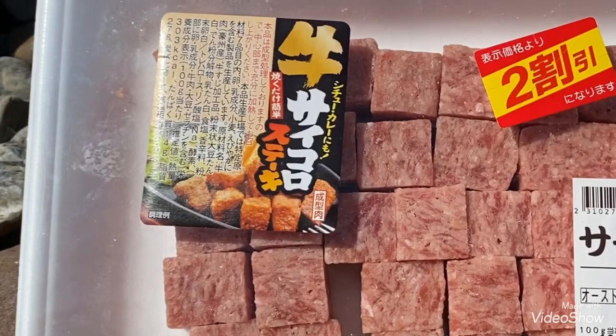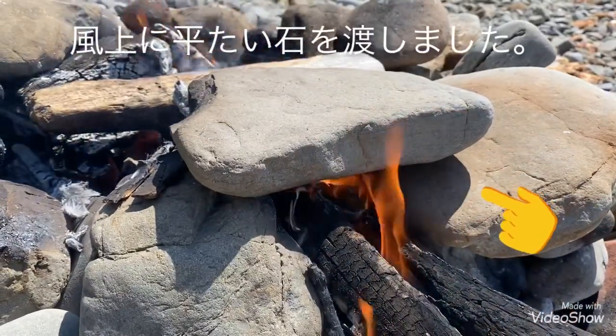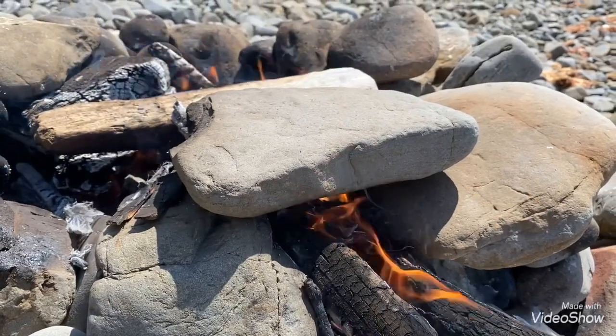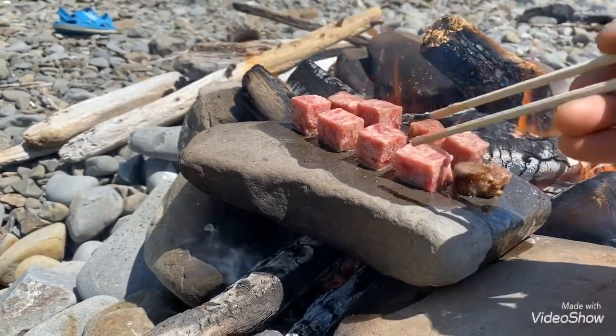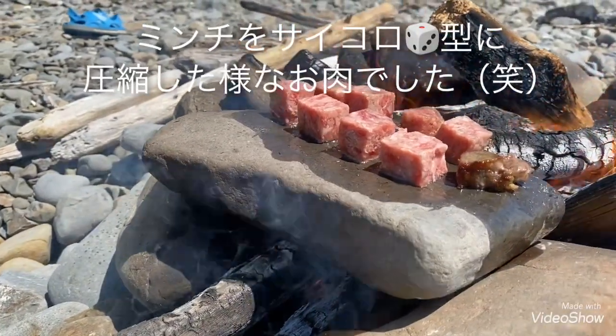石焼きステーキをやりたかったので、これを購入しました。焚き火に平べったい石を置いて、この上で焼いていきたいと思います。油が結構出ますね。